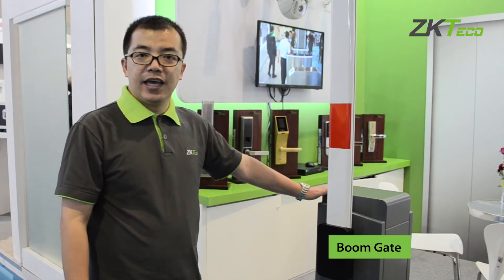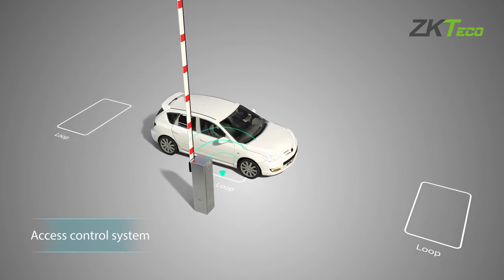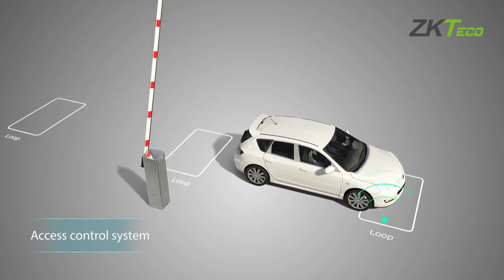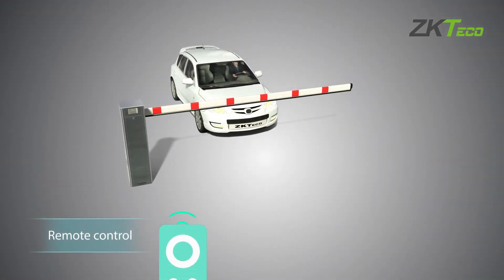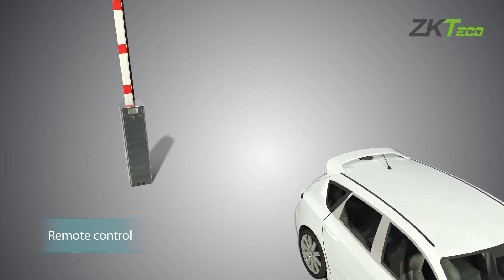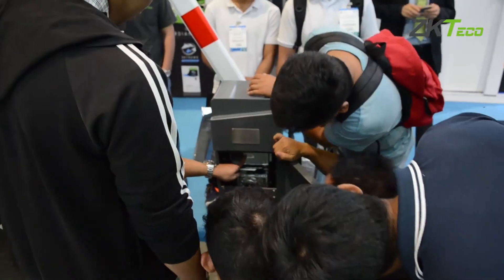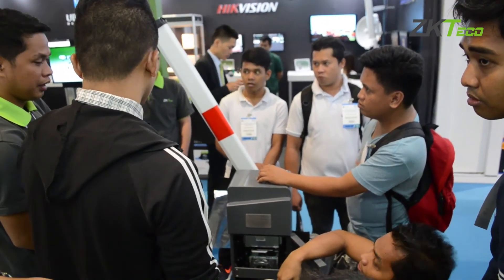As part of ZKTaco's access control system, the boom gate manages vehicles. At the main entrance of a factory, when a truck comes, the boom barrier controls access. It works with the access control system or UHF reader — employees drive their car and the UHF reader reads the tag in the car and triggers the boom barrier to automatically open. When the car passes through, the photocell detects it and automatically closes the barrier.